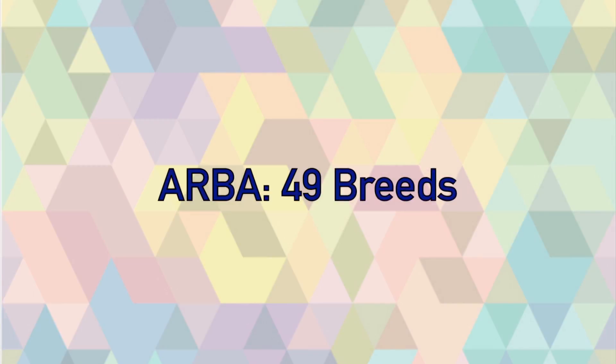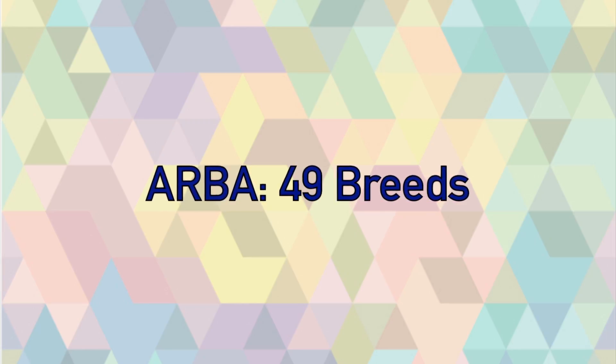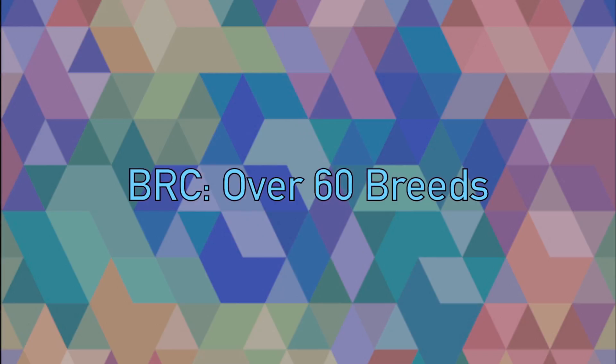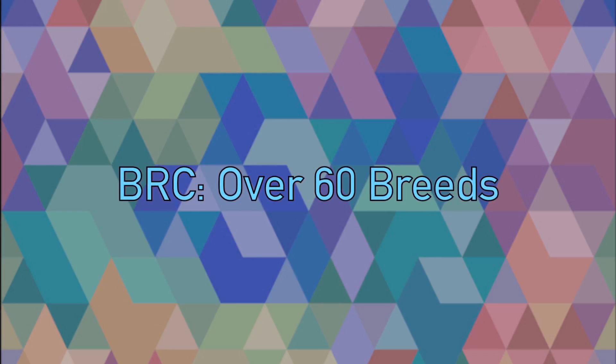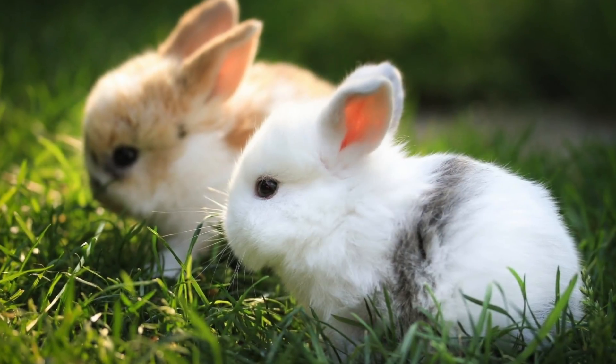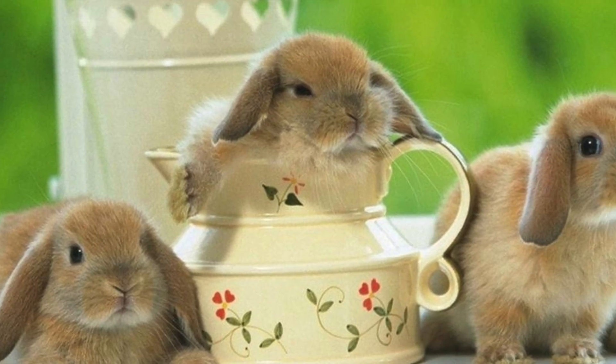The ARBA, or the American Rabbit Breeder Association, currently recognizes 49 different breeds of rabbits. The BRC, or the British Rabbit Council, currently recognizes over 60 breeds. With all these different rabbit breeds, it might seem difficult to find out what type of bunny you have, but today I'm going to break it down to the basics.